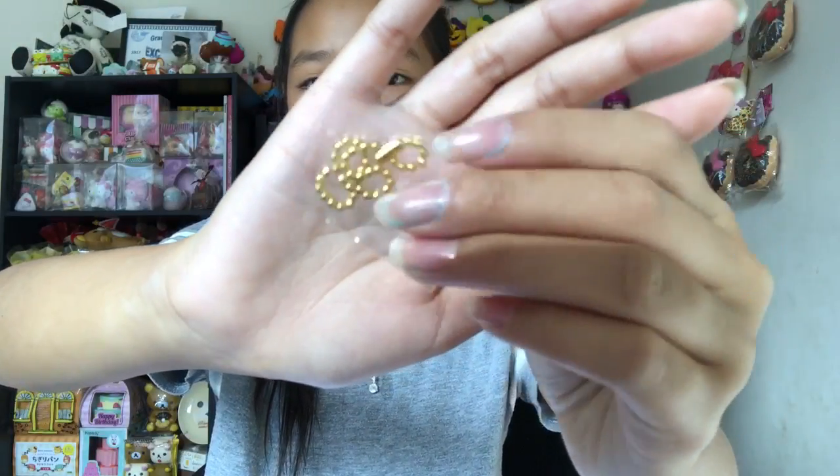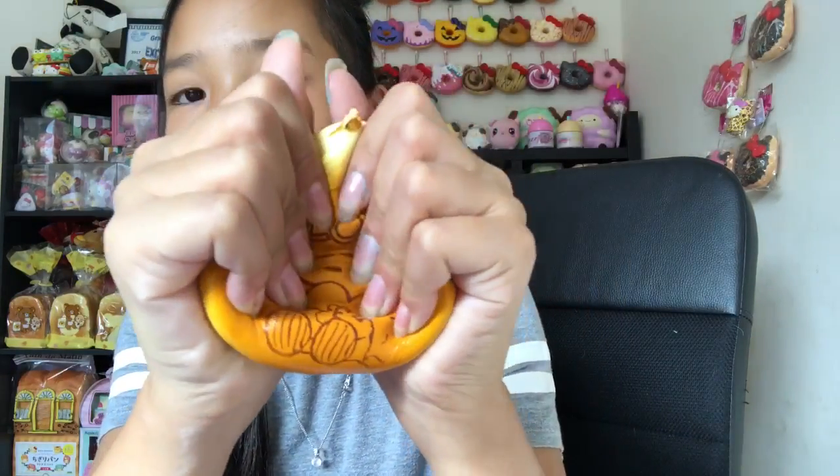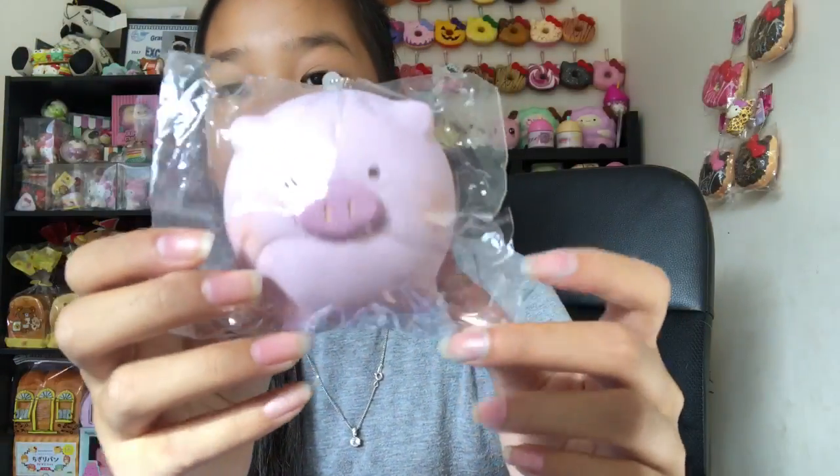It comes with a little ball chain. Here's the squishy — so soft, so slow rising, so airy. It doesn't smell like anything, which is totally fine. I really like this one.